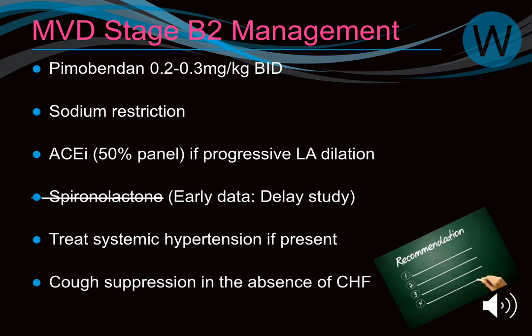At stage B2, from the ACVM guidelines, Pimobendan is strongly recommended based on the EPIC data. There is also a recommendation to reduce sodium, though I prefer dogs maintain body weight and palatability, as there is a correlation between body weight loss and poor prognosis. Sodium restriction can reduce palatability, so it's a balance.